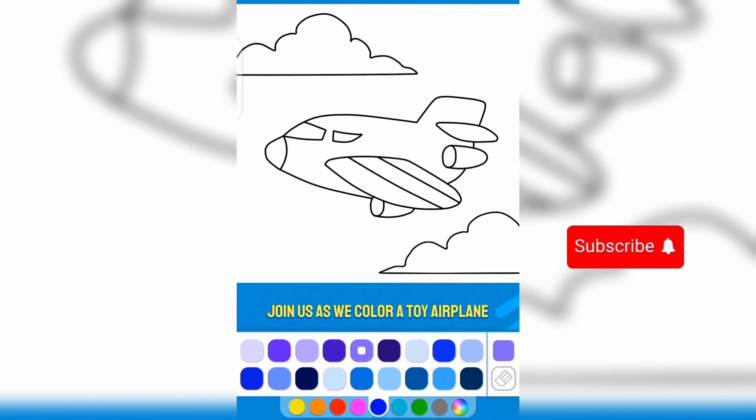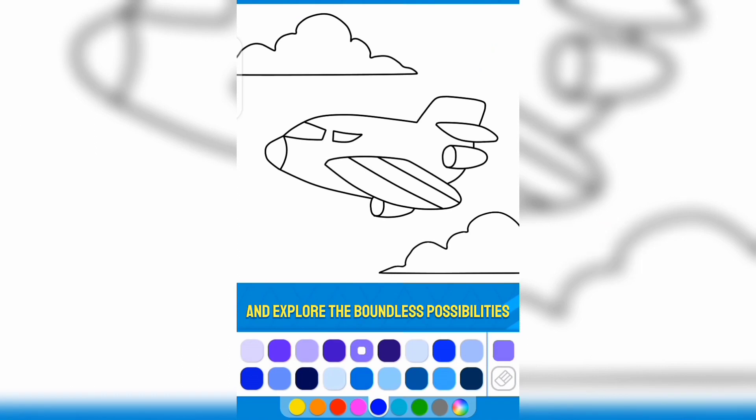Join us as we color a toy airplane and explore the boundless possibilities of creative fun for kids.